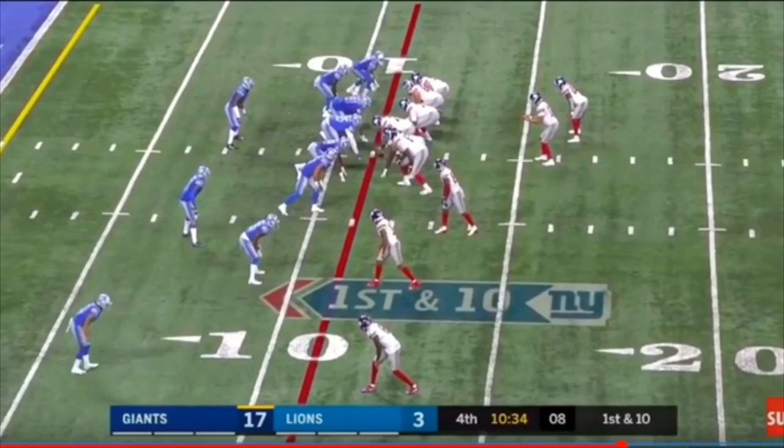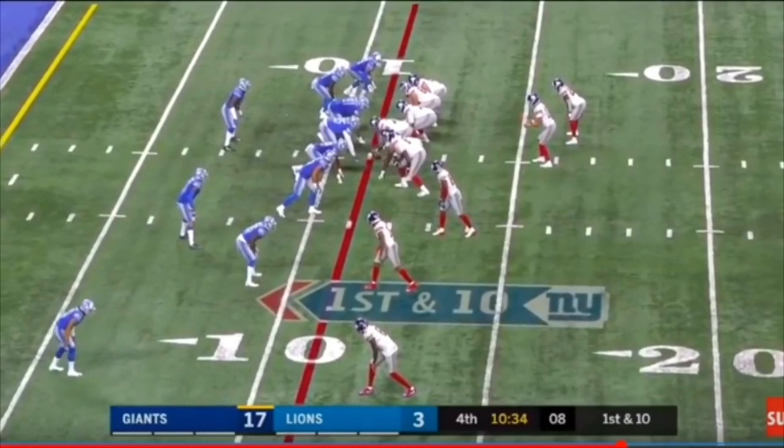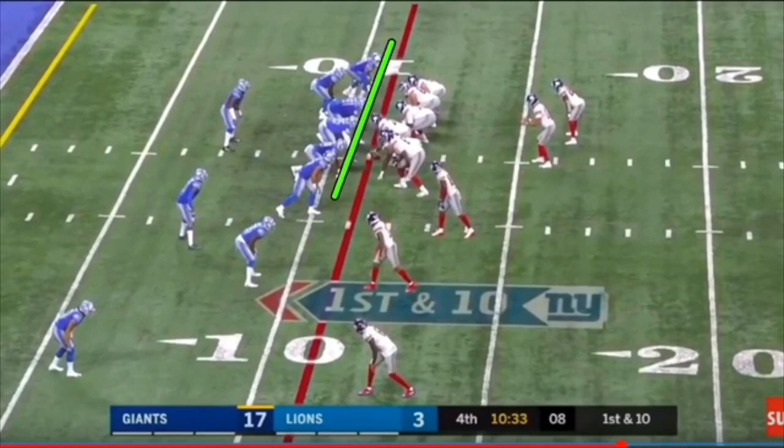I can't stress how important pre-snap reads are for running backs. When you're walking from breaking the huddle to the line of scrimmage, you're making your pre-snap reads. I like to start inside out - I start with the defensive line first, then move to the linebackers, then the DBs. Looking at the defensive line, I count one, two, three, four, five - five defensive linemen down, plus a linebacker inching up. That's six defenders versus our five blockers, so we're somewhat outnumbered up front.